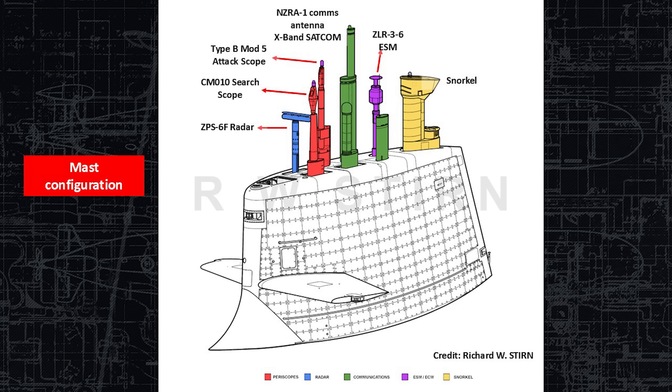Here is her mast configuration, a very detailed drawing courtesy of Richard W. Stern. In the front you can see the ZPS-6F radar, very similar to the American BPS-15 in appearance. Behind her are the search and attack periscopes. The search periscope is the CM010, and that would normally be used in everyday operation because it has much more function than the attack periscope just behind it on the starboard side. The attack periscope has a much narrower field of view, but is much less detectable than the search periscope.